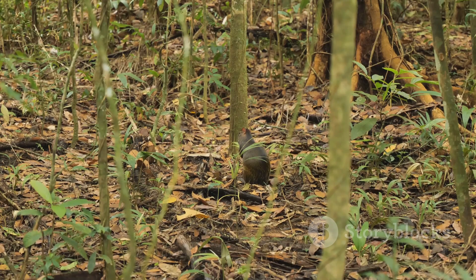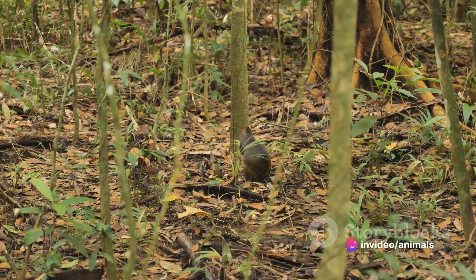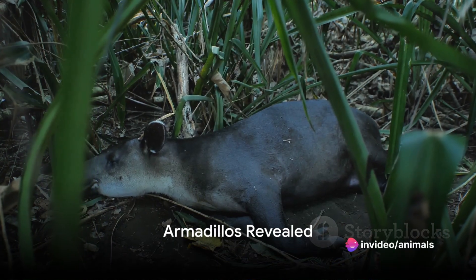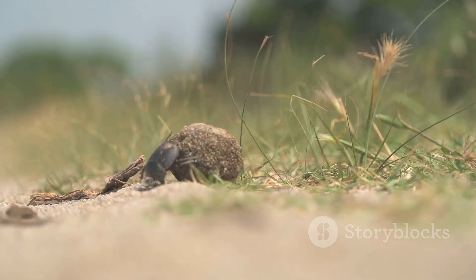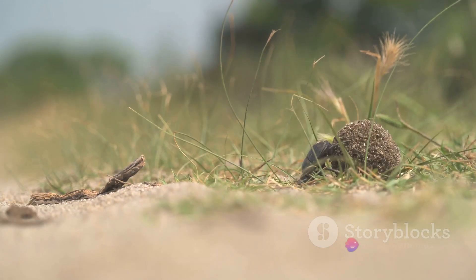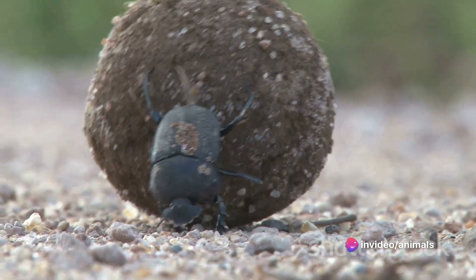So that's the pangolin, a truly unique creature. But how does it compare to the armadillo? Now, think of a small creature with a leathery armor shell and sharp claws — enter the armadillo. This quirky little mammal hails from the Americas, its name translating from Spanish as 'Little Armored One.'